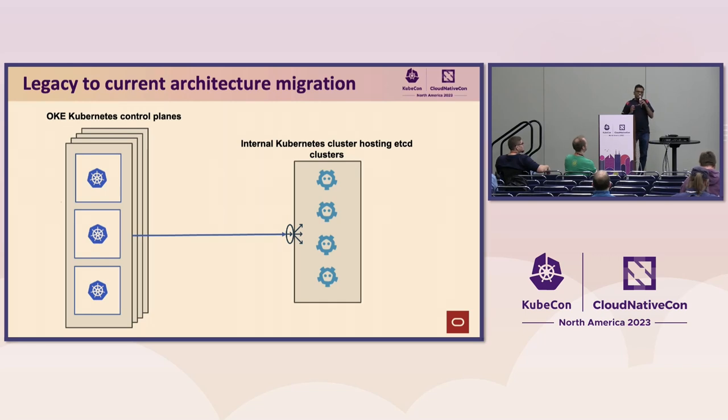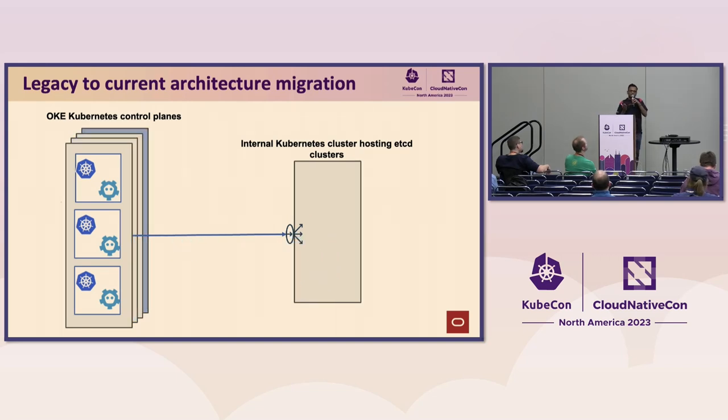As part of the migration, we decided to move the etcd members into the control planes — the compute instances which constituted the control planes. Since we had three compute instances, we moved three copies of etcd into those compute instances. Each control plane talks to the corresponding local etcd; the Kubernetes API server running in that compute instance only talks to the corresponding local etcd. Once all the members are migrated, we dismantle the corresponding legacy architecture in the given region.